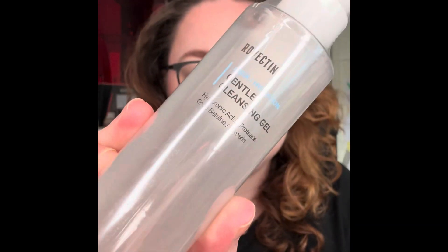Moving on to Yes Style — when I made my order it was during a back-to-school sale. So I have the Rovectin Gentle Cleansing Gel — it used to come in another bottle but this is one of my favorite cleansers. I can really recommend it, happy to have it again.